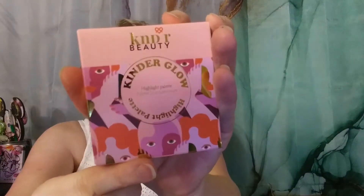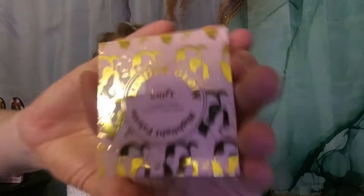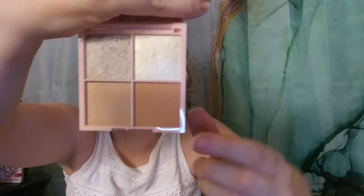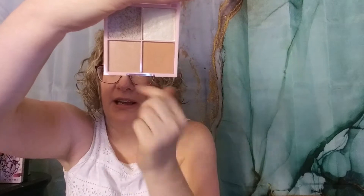From Kinder Beauty, this is the Kinder Glow — it's a highlight palette. I think we've gotten this in like BoxyCharm or Ipsy before, or maybe FabFitFun. It does have a mirror. The shades — they all have some shimmer to them, but I could definitely see using the lower shades as more of a blush or contour. And this is full size.